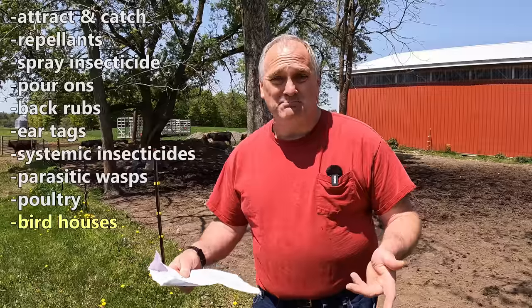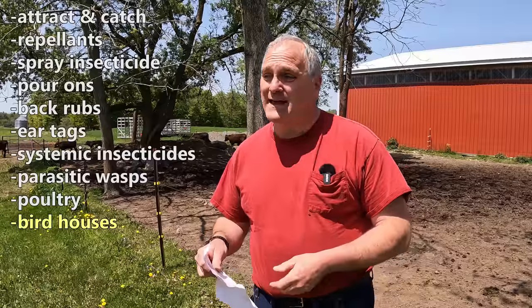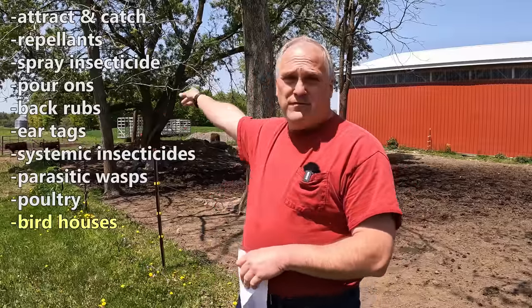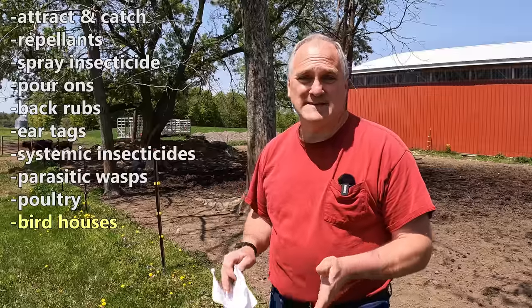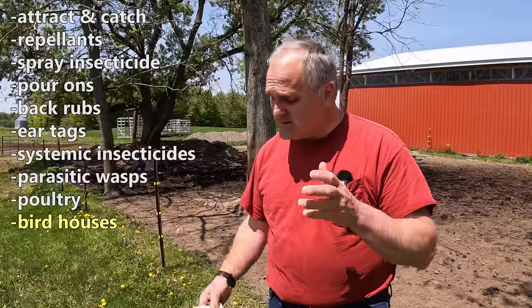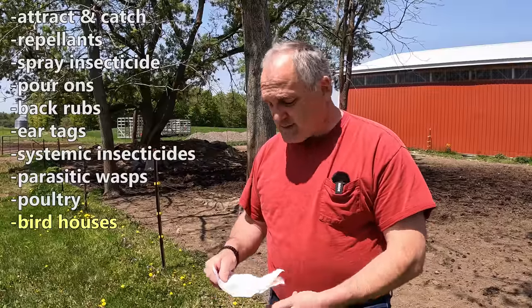Next: bird housing — build bird houses all over the place. I get people that tell me that all the time. We have bird habitat all around our fields, hedgerows, forest, lots of swallows when I'm cutting hay. I've never seen this as a valid solution. Yes, swallows do eat a ton of flies, but swallows are usually active in the morning and evening. I just can't see a situation where I could put up enough bird houses to control the flies. It just doesn't make any sense to me — I know people will disagree with that and that's fine.